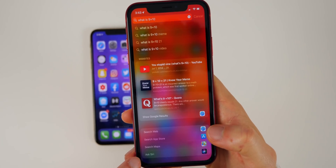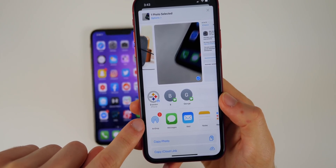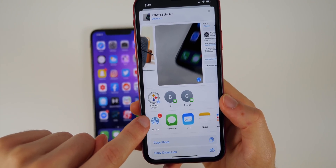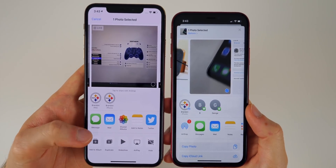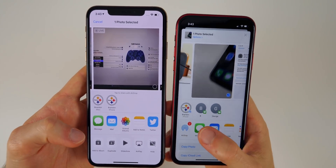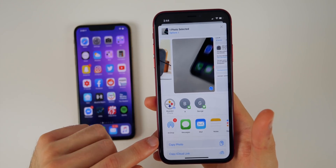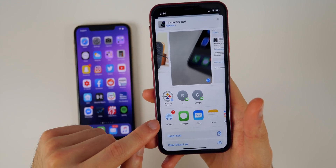Inside the all-new Share Sheet in iOS 13, there's an AirDrop icon that now shows how many devices you can AirDrop to. Comparing that to iOS 12, there's no AirDrop icon or number shown. It's a small change, but for somebody that uses AirDrop a lot it's a nice addition.